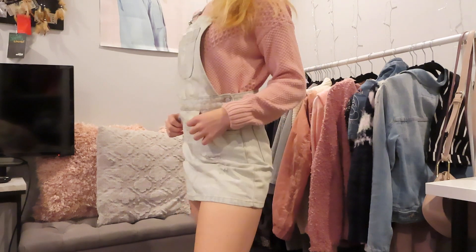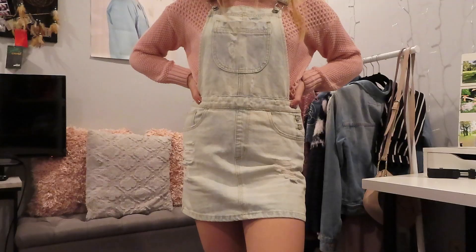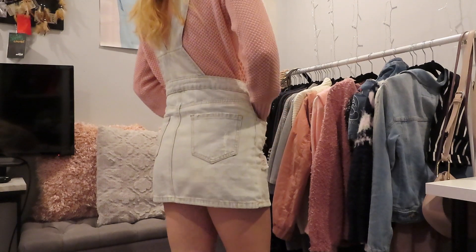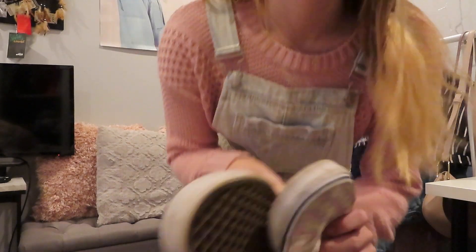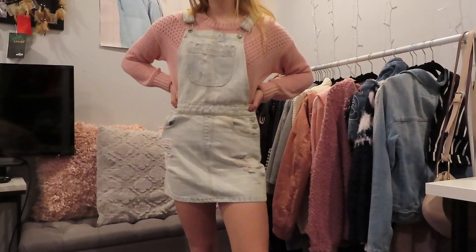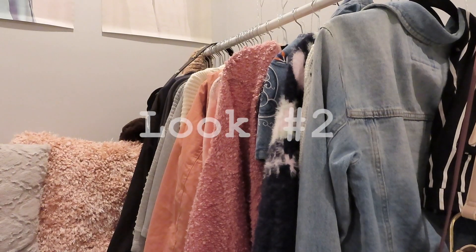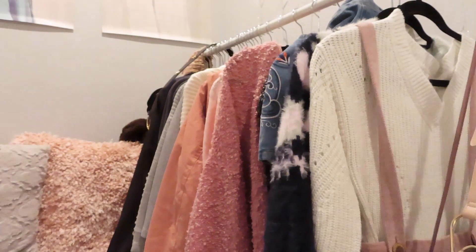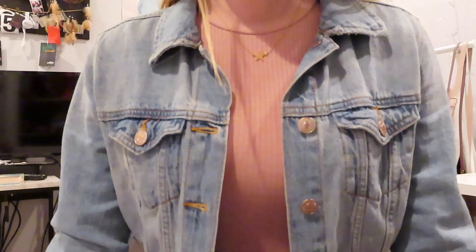For the first outfit, I paired a pink knit sweater from H&M with a denim overall dress from Forever 21. With this I would wear my mauve and white checkered Vans.